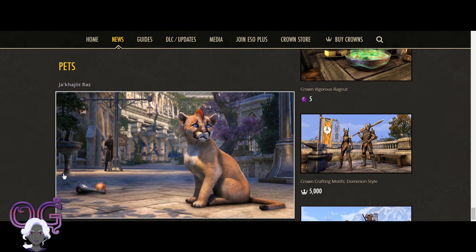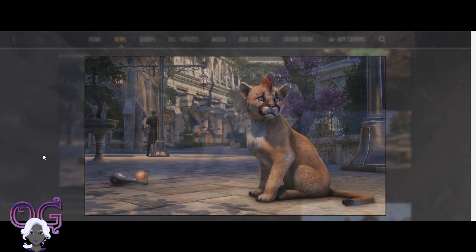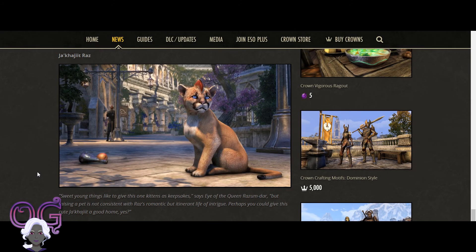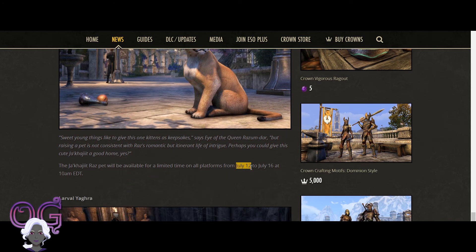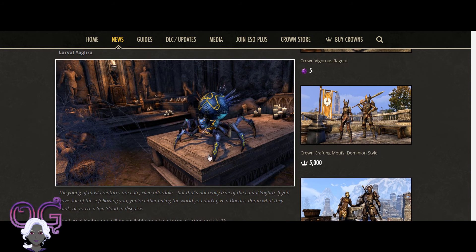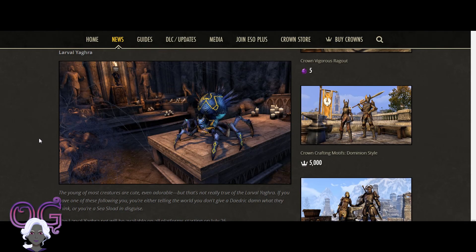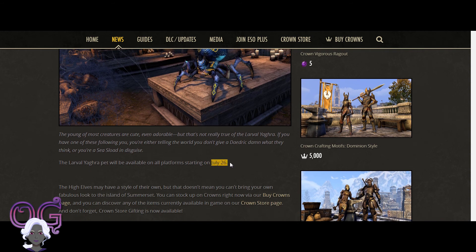Then we will have pets. Here's a little Razumdar kitty cat — I guess this is one of Razumdar's babies, and he's been making the rounds. It is a limited time offer from July 12th to July 16th. And then we are going to get a pet that is one of the new monster types — a Larval Yagra, available starting July 26th.